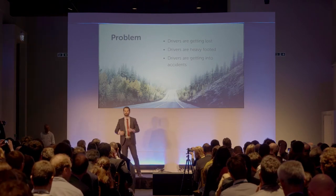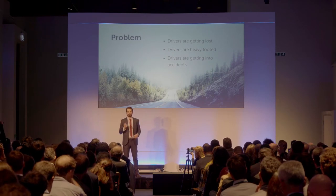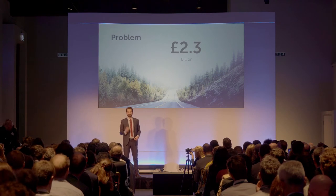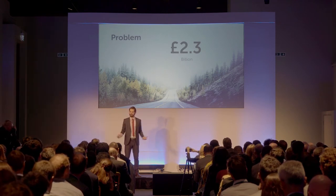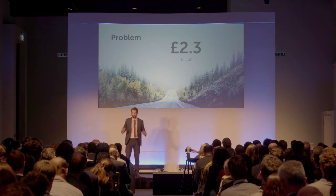The truth is, fleet managers across the commercial automotive sector are at the very mercy of their own drivers, having to spend £2.3 billion on their own mistakes. This is why fleet managers wish that they could be in the vehicle with their drivers to teach them better habits.